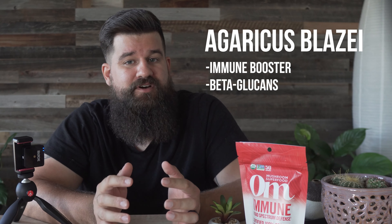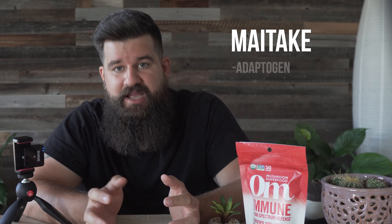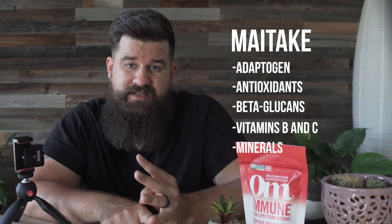Agaricus blazei — which I really hope I'm saying right — is yet another potent immune-boosting shroom. Agaricus also contains polysaccharides in the form of beta glucans, which are widely recognized for their immune benefits. And lastly we've got maitake, which is yet another adaptogen that's rich in antioxidants, beta glucans, vitamins B and C, and other minerals.